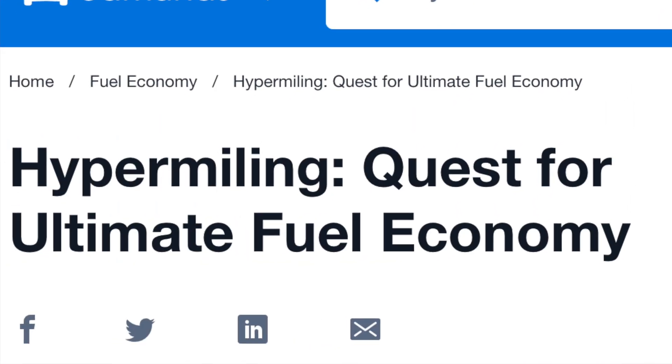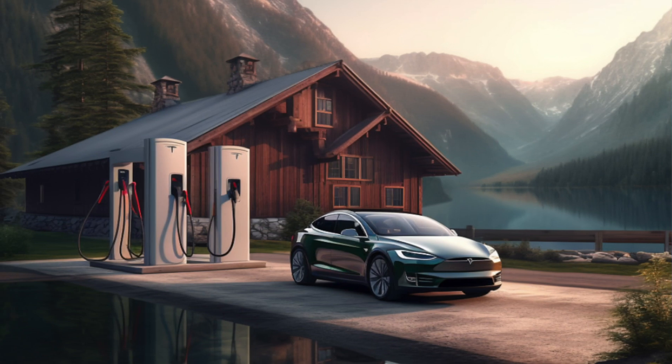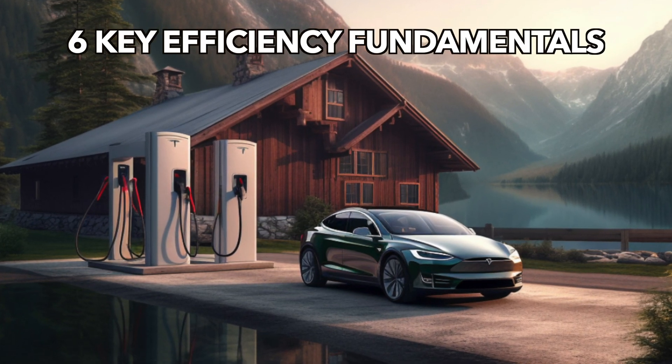We're not talking about hybrids today — there's an entire ecosystem on how to drive a hybrid efficiently. What we're going to talk about will work for every car, but especially for EVs. We're trying to get maximum range in our big battery EV. There are six keys to driving your EV with max efficiency.